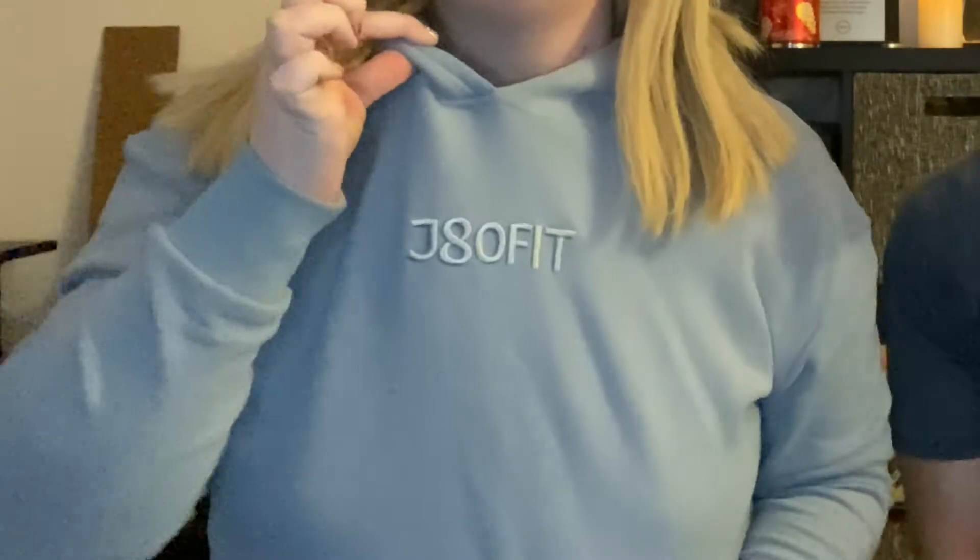I'm going to show what I have on — I have the JD Fit sweatshirt and the matching pants. They're so comfortable. I love the quality of them; they're thicker too.